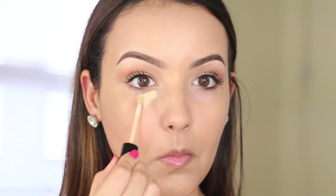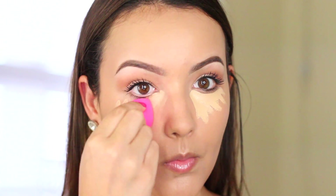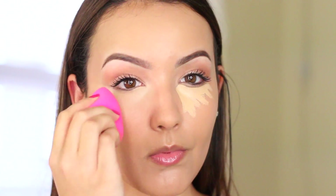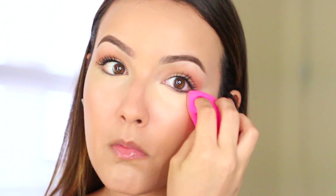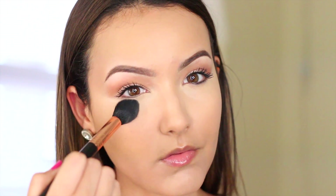I'm usually tired when I have to wake up for school, so I'm going to cover my dark circles with this concealer from NYX and blend that out with my beauty blender. Then I'm going to set the concealer with a powder just so it doesn't budge and it stays looking good all day.